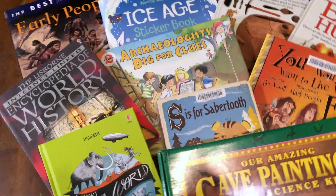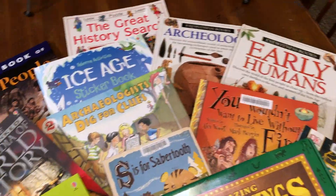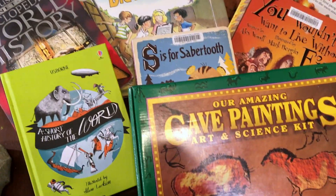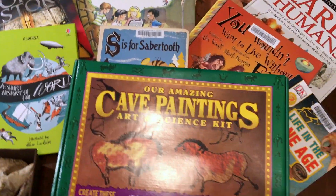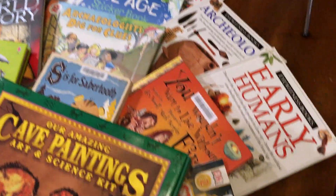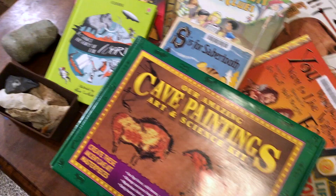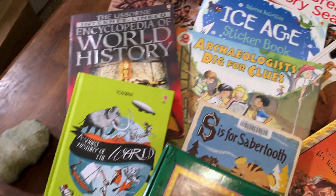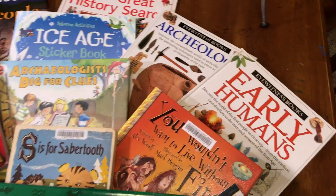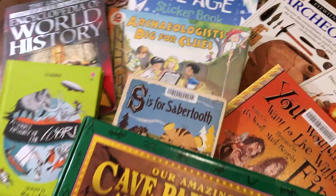Hey everybody, this is Robin from Our Wild Way, and we are just about to start — actually we did start — the second half of our prehistory unit. This has to do with early man. Here are some of the awesome resources we're using for this unit. I will go through each one with you so you can get a closer look, and so far we're really enjoying them.